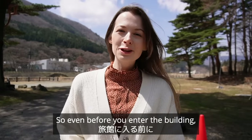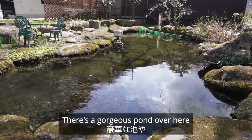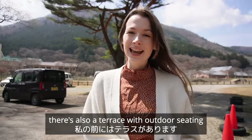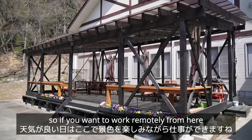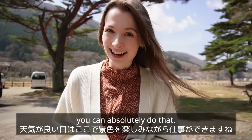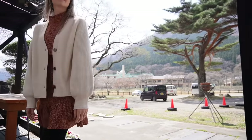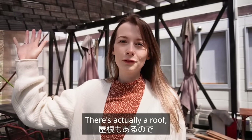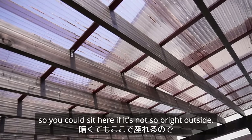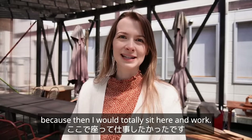Even before you enter the building you can see so many facilities just outside. There's a gorgeous pond over here, and right in front of me there's a terrace with outdoor seating. They even have plug sockets, so if you want to work remotely here in the gorgeous weather with this fantastic scenery, you can absolutely do that. There's actually a roof so even if it starts raining you're protected, and there are little lamps as well, so you could sit here if it's not so bright outside.